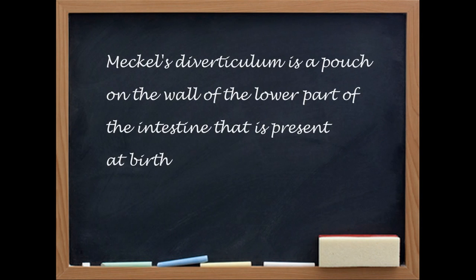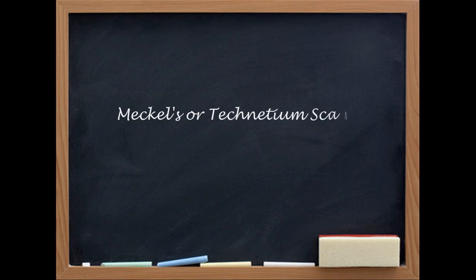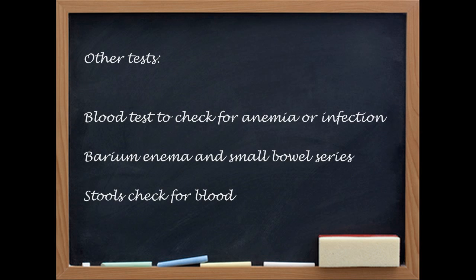How is it diagnosed? It's diagnosed typically by a screening Meckel's scan, but the sensitivity of this test is not that high and it can be missed. Oftentimes the surgeon is forced to operate on a patient who is bleeding significantly, and the diagnosis can be made at the time of surgery.